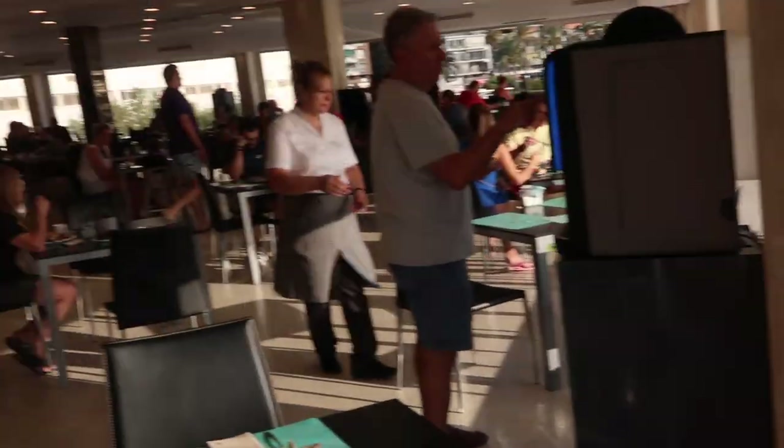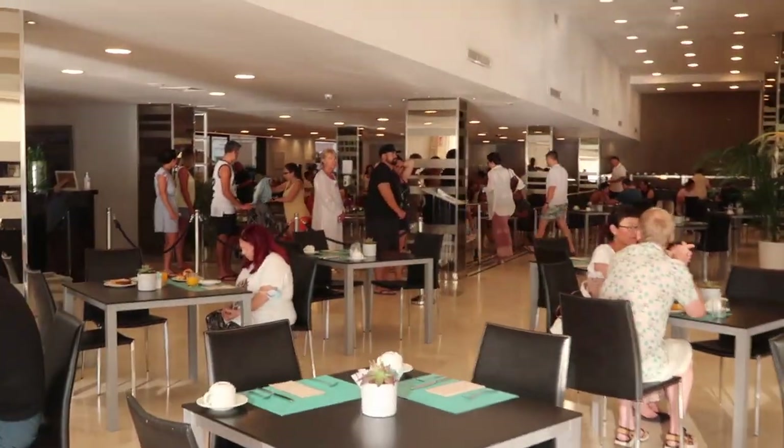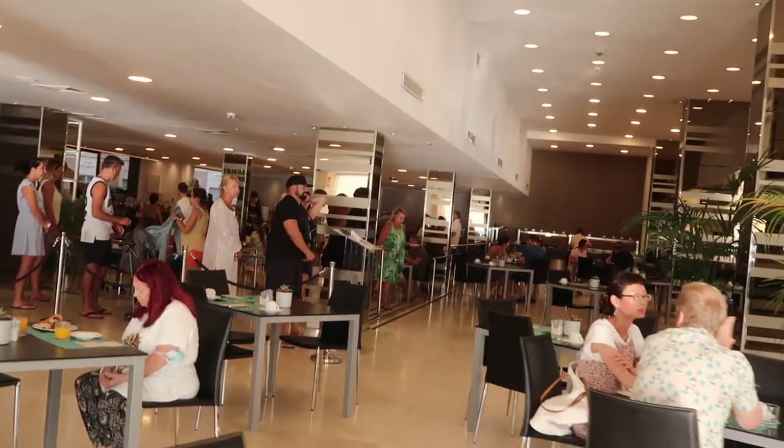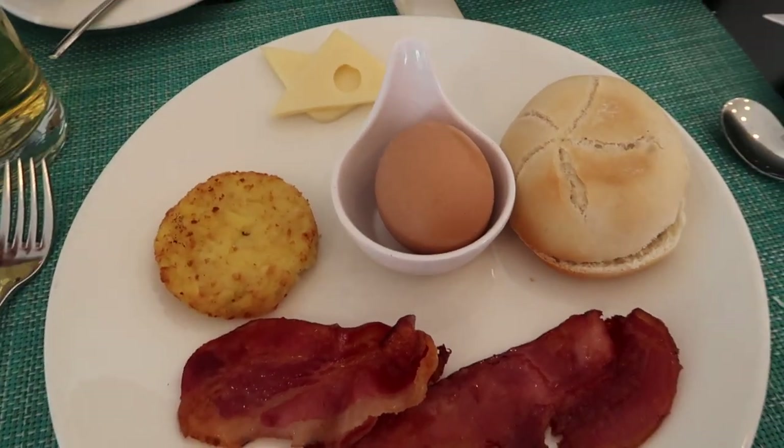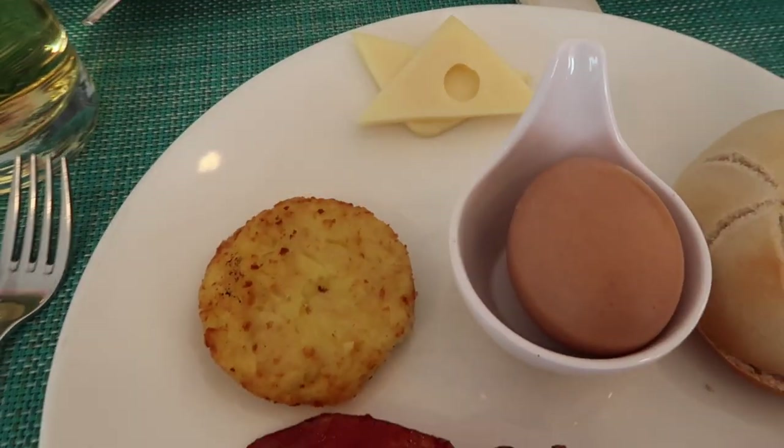The breakfast selection — I'll take you guys around in just a minute but it's insane, so much food. So I've just gone for some bacon, boiled egg, little hash brown, bread, cheese and egg. It's a really good selection, so many options — there's a bit of everything. Yours is more like a lunch.